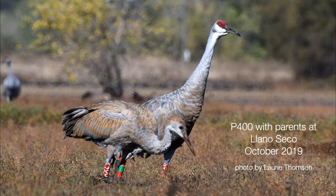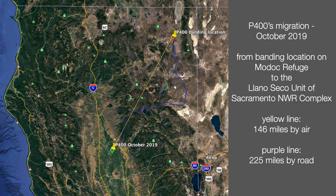Yano Seco is a northern unit of the Sacramento National Wildlife Refuge. A dear friend of mine, Lori Thompson, took this picture at Yano Seco — 146 miles in a straight line from the Modoc Refuge. If these cranes flew in a straight line, the trip could probably be made in one day. Several of the band reports from last winter were from an additional 88 miles south at the Stone Lakes National Wildlife Refuge. The oldest band number reported in 2020 was P196, reported from Stone Lakes last winter. It was banded in 2001, making it a 19-year-old bird. It hasn't been seen on the Modoc Refuge since 2012 but has wintered at Stone Lakes since at least 2005.